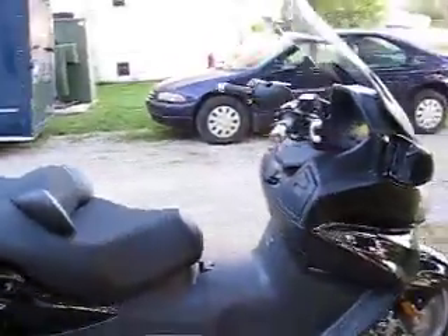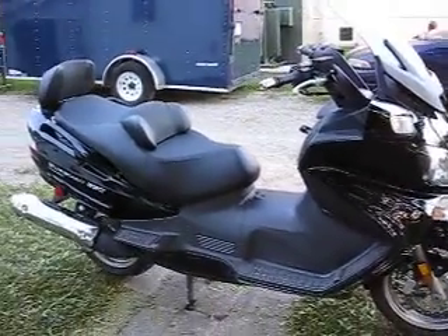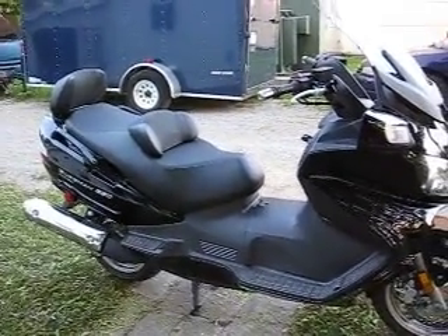I love the bike. We'll go for a ride real soon.